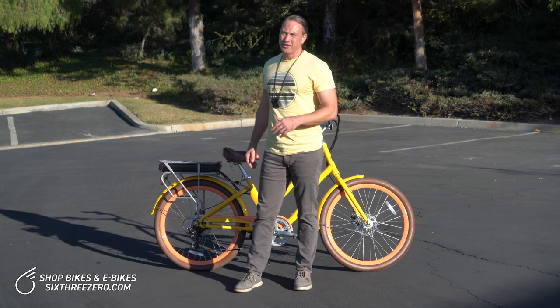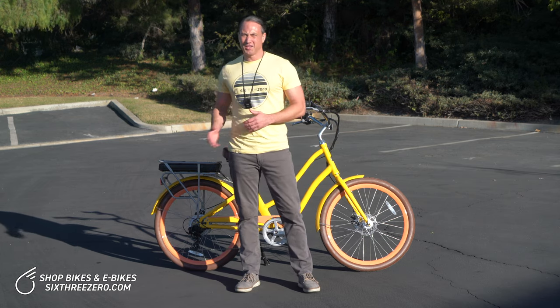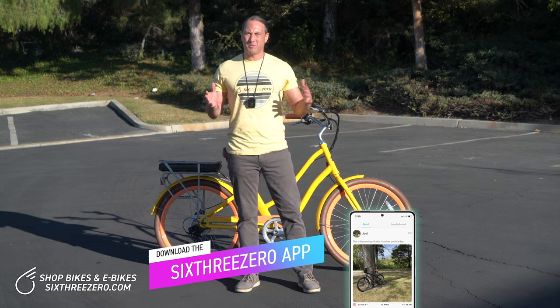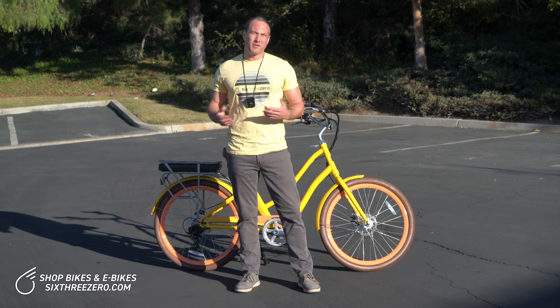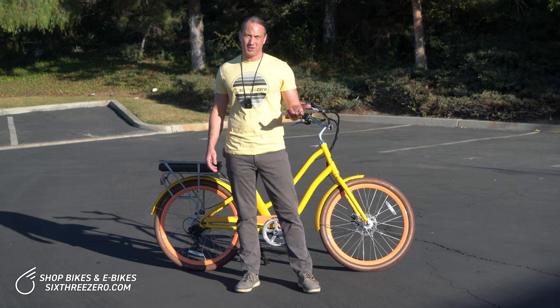For a recreational rider and for an e-bike rider, you're really going to need about a 200% gear range, which is exactly what our 7-speeds have. That means the high gear is going to be basically twice as fast as the low gear. You'll find it's plenty of range for any kind of paved riding that you want to do.